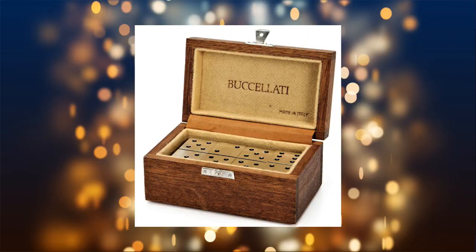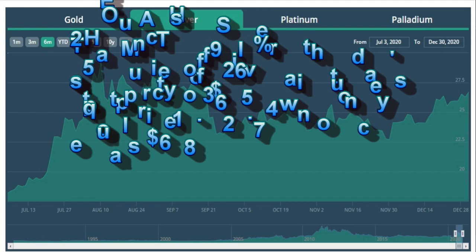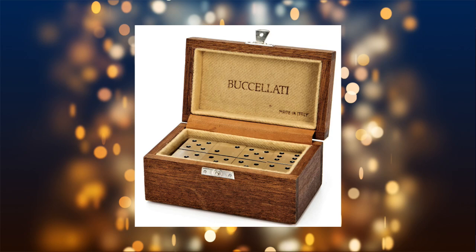Number 10 is a Bucciolati Sterling Silver Domino Set that just brought $2,250 at John Moran. I'm going to keep reminding you to watch out for the big names in silver — this set was 25 ounces of silver, so really about $600 at today's $26 an ounce. But being Bucciolati, rare and in a classic game, it commanded a premium. Don't just scrap your silver until you do your homework or ask an expert.